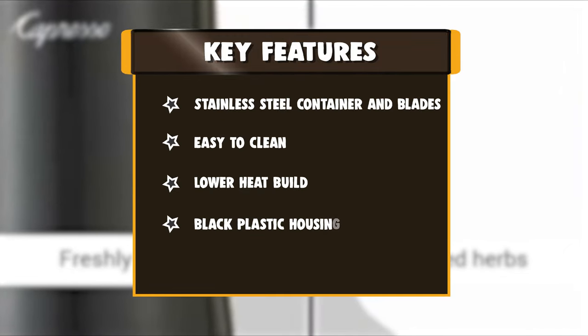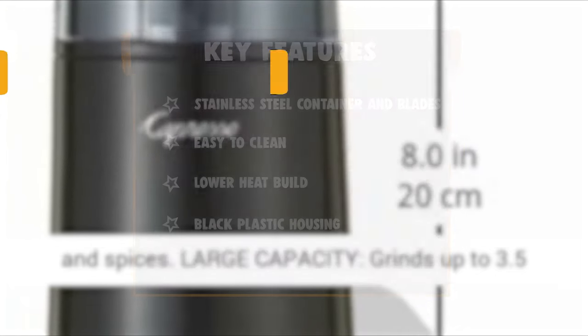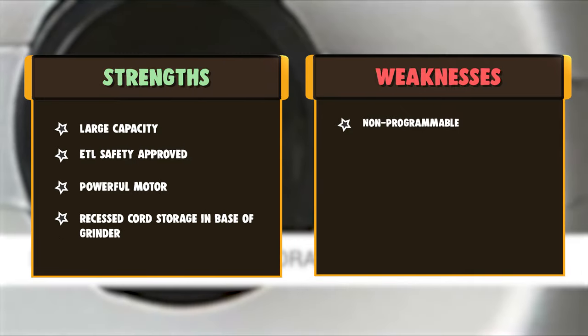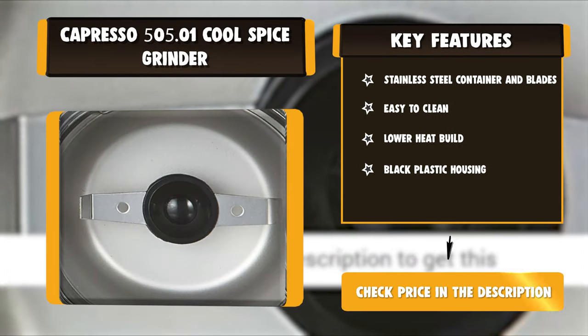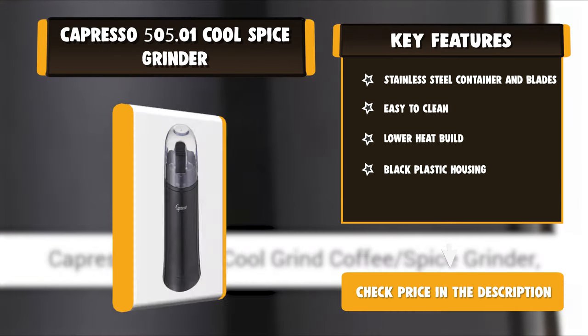The stainless steel blades in this coffee grinder rotate at very high speed and instantly chop the coffee beans into fine particles. The longer the blades grind the coffee, the finer it will become and can ultimately lead to coffee dust. It is recommended to pulse the blade in short bursts of 2-3 seconds so that the coffee does not get overheated while the blade is revolving.